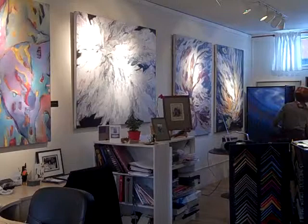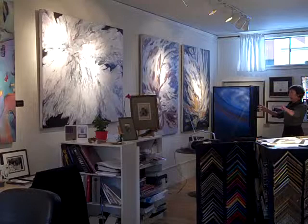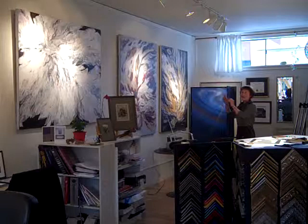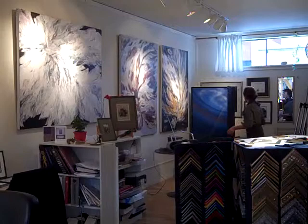Over here on this other wall you've got some artwork — do you want to tell us a little story about that? These are my own oil paintings. I studied at the University of California, Berkeley. We were encouraged to paint large, and I really fell in love with painting large because it's like a communication between the canvas and myself.